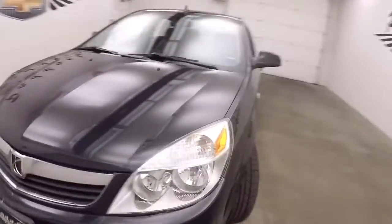It's a 2008 Saturn Aura. It has good shape and good tires.